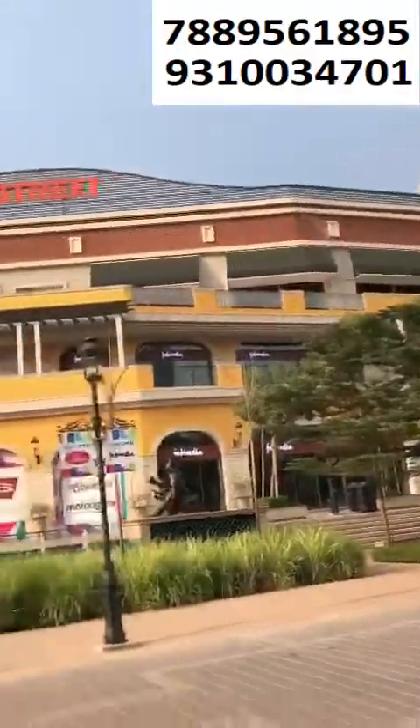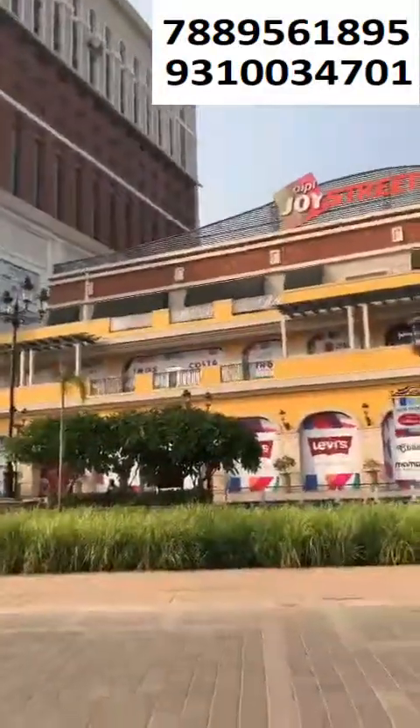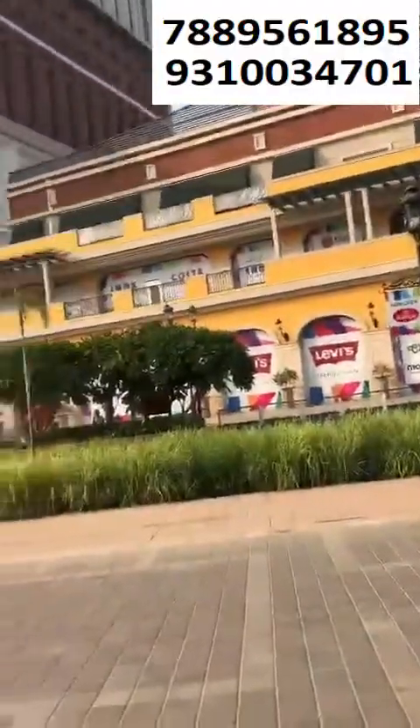Hello ladies and gentlemen, here is Anisha. You can get the property in Joy Street, AIPL, in Sector 66. It's a prime location in Gurgaon — that's the Golf Course Extension. Here are the retail shops — Levi's is here and is going to open soon.